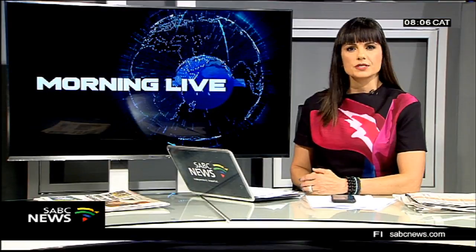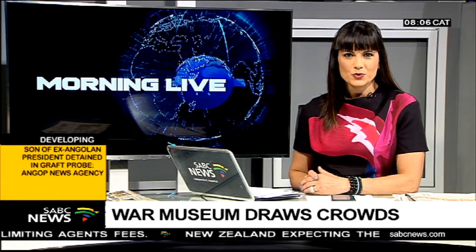And finally, the War Museum in Bloemfontein is proving to be a major attraction. The museum portrays the story of the Anglo-Boer War that took place from 1899 to 1902. Apumulele Ndlalane has this report.